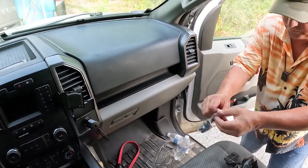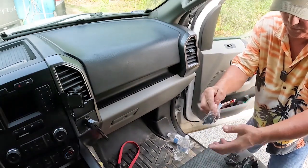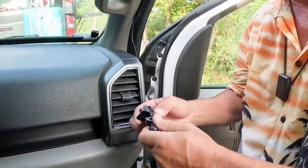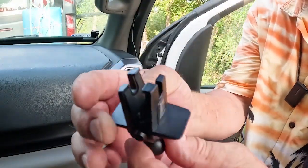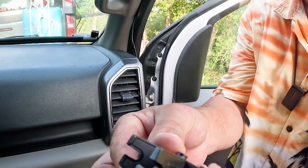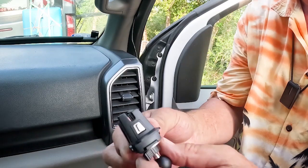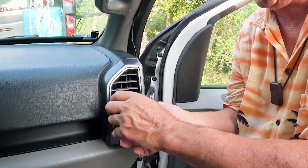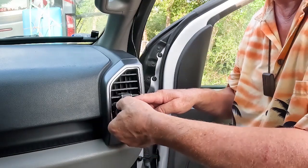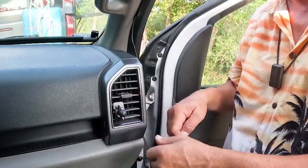Now if you don't have a CD player — as most cars now don't — we can switch that mount over to this vent-style mount. It opens and closes with a twist, and you put that in like that and tighten it down. There you go, just like that.